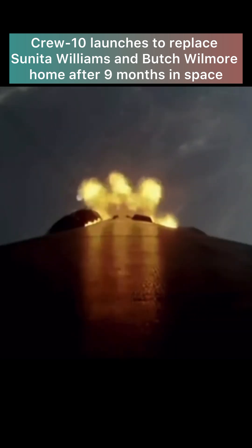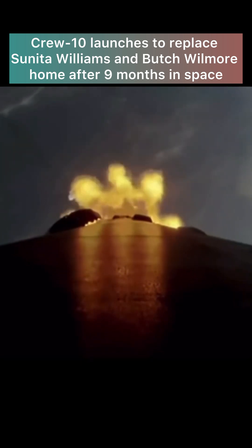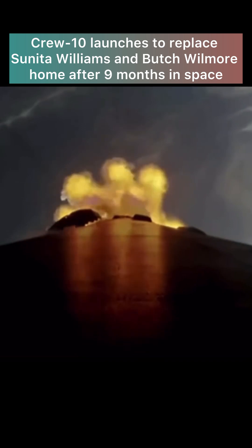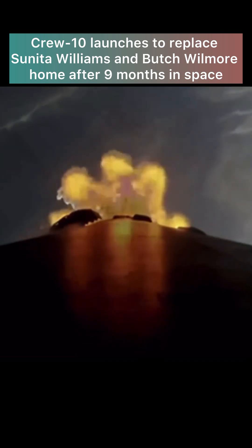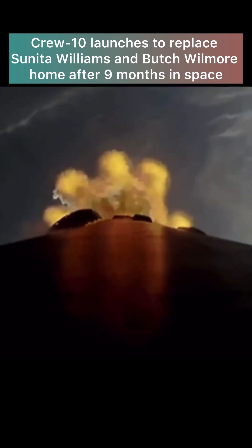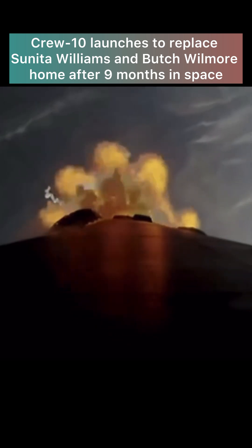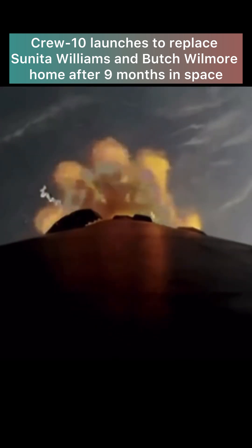Back chill started. First will be the engine chill on the second stage back engine, which we just heard. Then we'll have MECO — main engine cutoff — where the nine engines on the first stage will cut off ahead of stage separation. Then the single Merlin vacuum engine on the second stage will ignite and continue to carry Crew-10 to orbit, while the first stage begins its journey back to Earth.